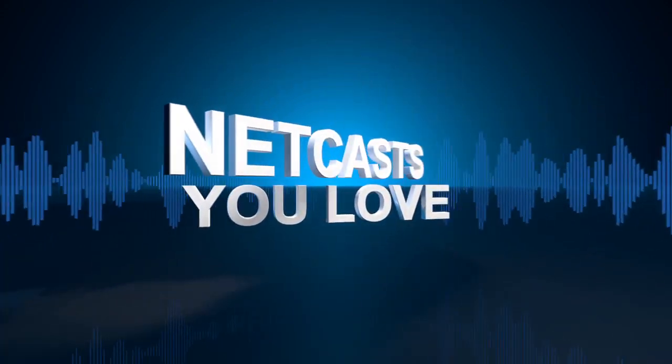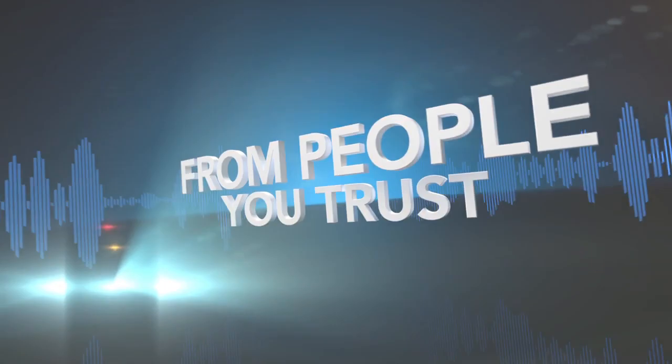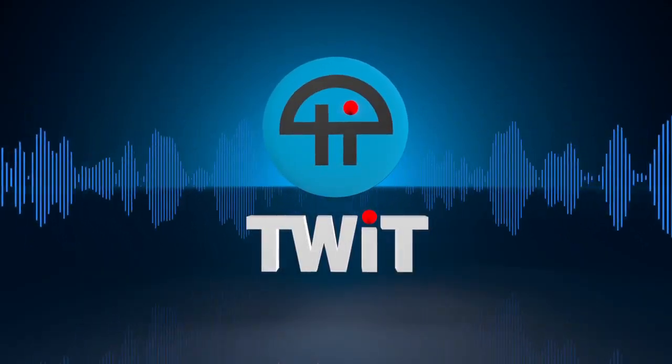Coming up: a Chromebook you can touch, a sporty Galaxy S5, and a 4K laptop at an 8K price. It's time to watch Before You Buy. Netcasts you love, from people you trust. This is TWIT.